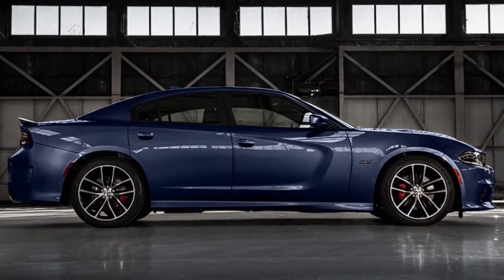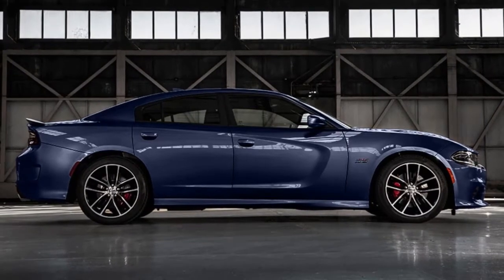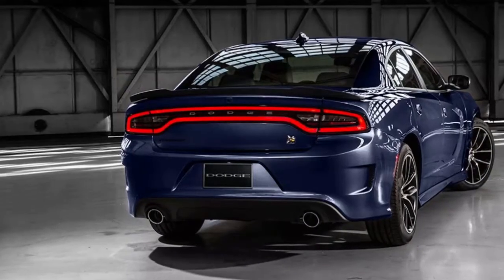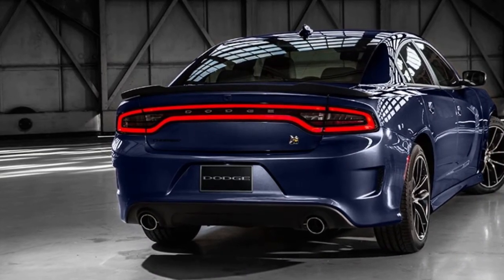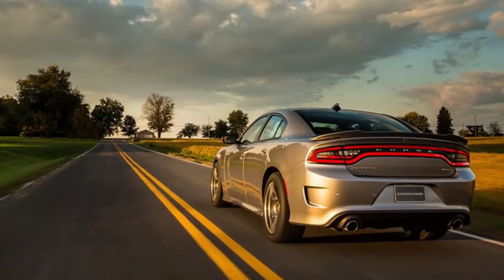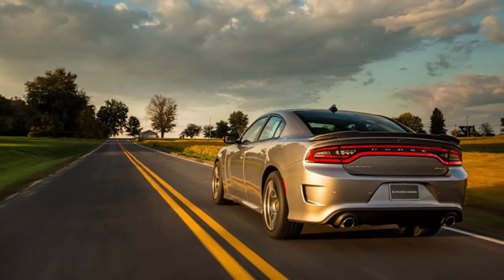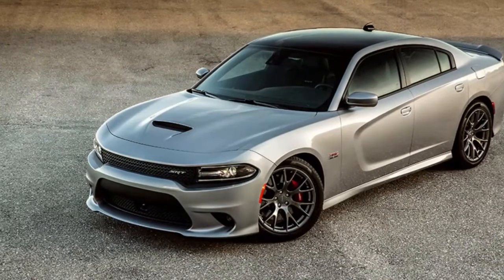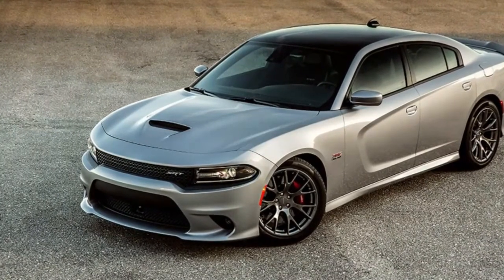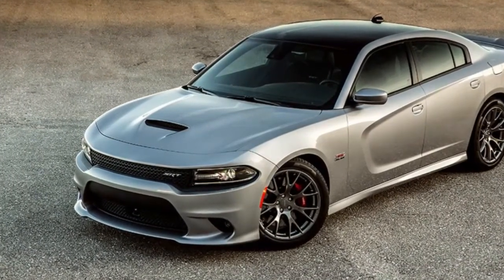The Dodge Charger continues to supply an unforgettable rear-wheel-drive, four-door muscle car experience that is distinctive on this planet, despite having some Mercedes-Benz E-Class bones dating back to the first part of the 21st century. The Charger is indisputably American, menacing in appearance and brash in character.